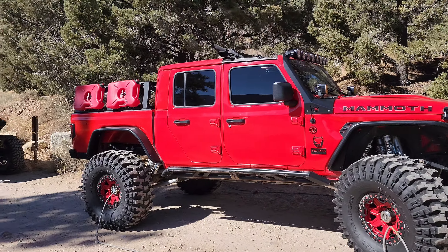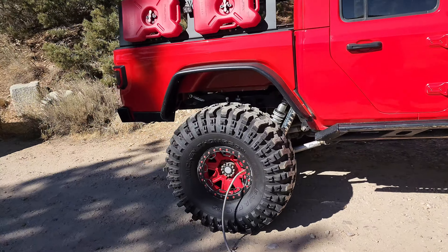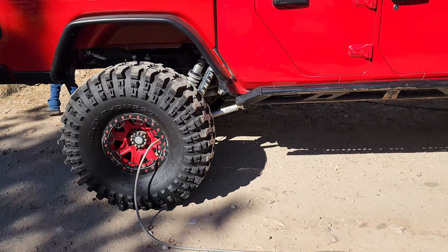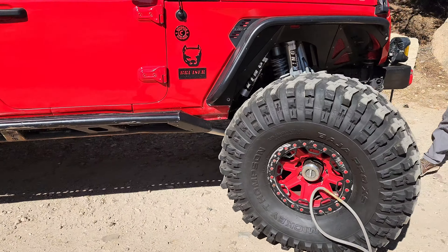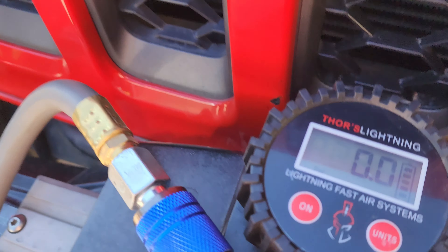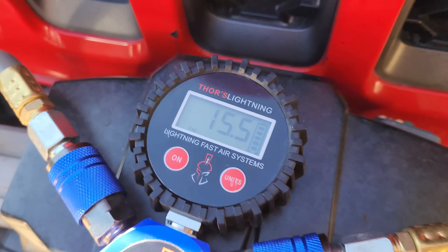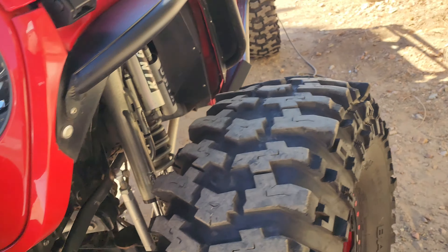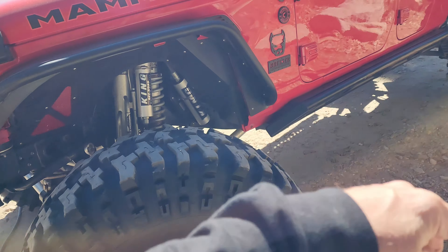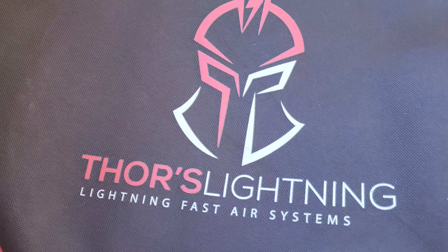Here we are at California Gold Mountain. I'm gonna do John Bull, air down — quick little video, Thanksgiving coming up, so these go on sale, the Thor's Lightning. There's our four-hose system. Airing down up front — let's see what we're at: 15 PSI. We're gonna go down to nine or ten since it's just Gold Mountain. The beauty is the pressure will be reduced equally in all four tires, and then we'll air it up with the same system. Total control.